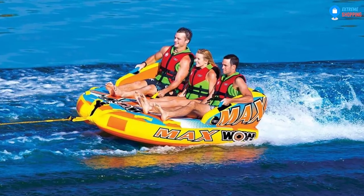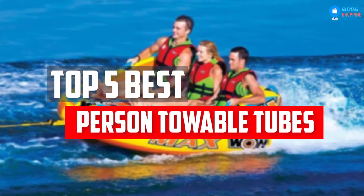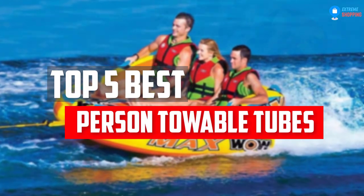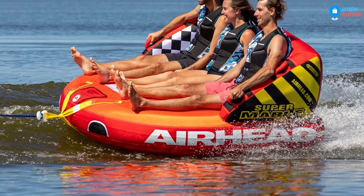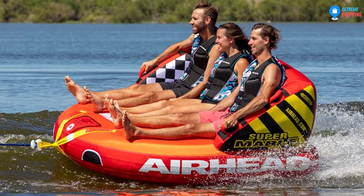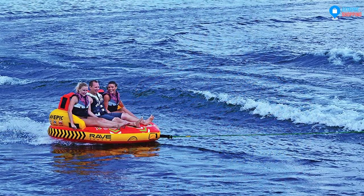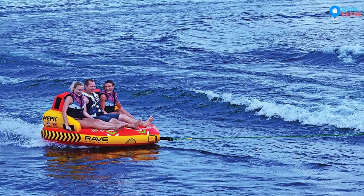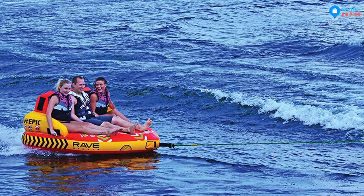In this video, we will look at the 5-person towable tubes available on the market today. We made this list based on our personal opinion, hours of research, and customer reviews. We've considered their quality, durability, features, and more. If you want more information and updated pricing on the products mentioned, check the links in the description box below. So, let's dive into the video.